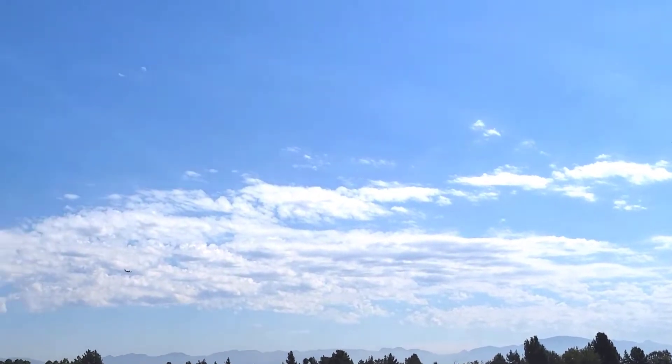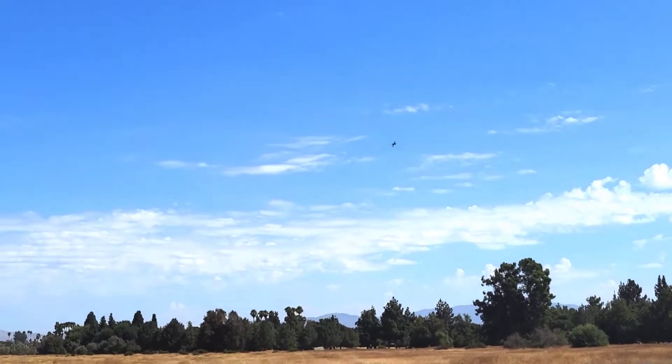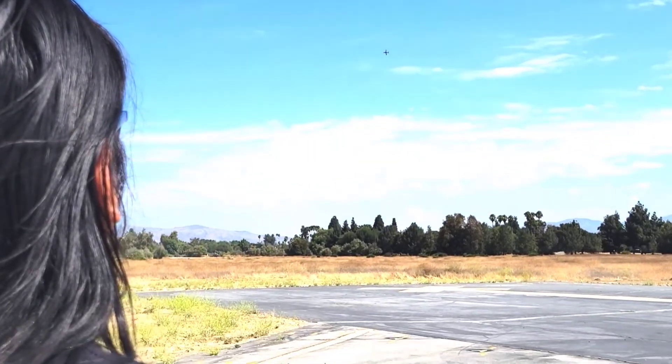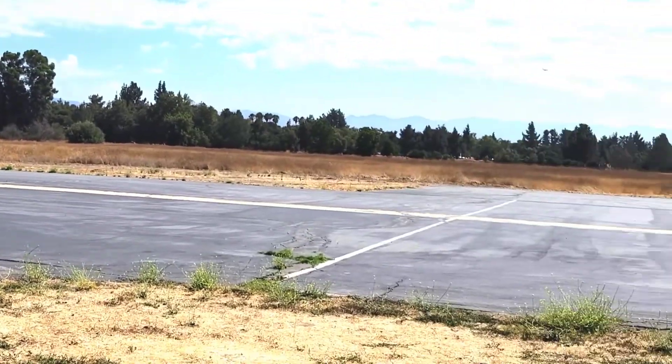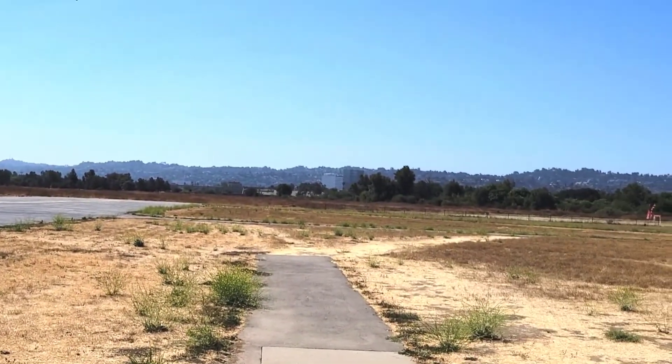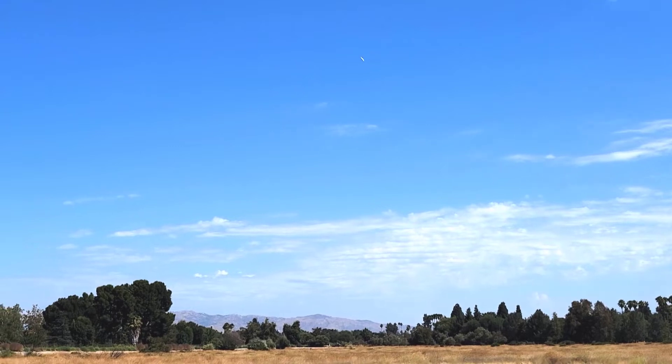Half throttle feels nice — yeah, now it's like nothing. Oh, it's nice! That was just half throttle until halfway down the runway, then gave it full. The sound of the wind shear is a lot more severe on the bigger 105-size planes — sounds really cool.